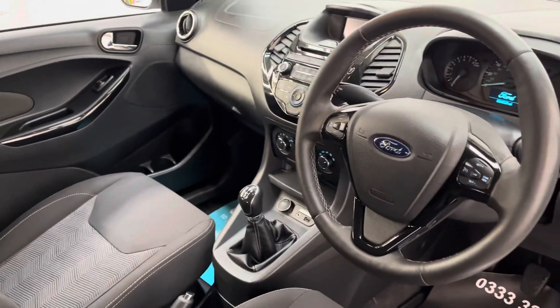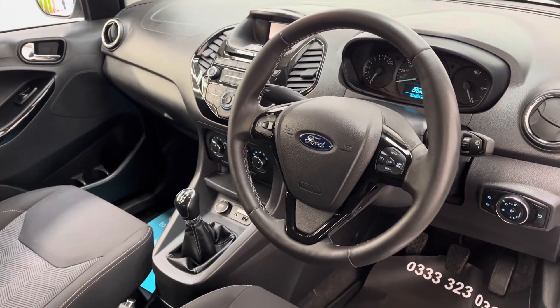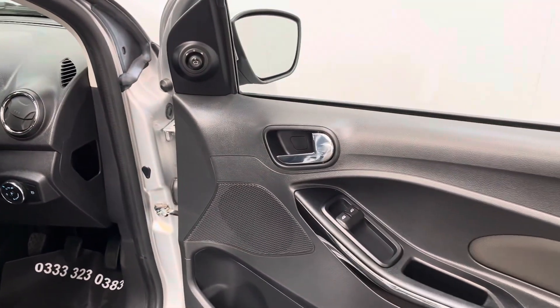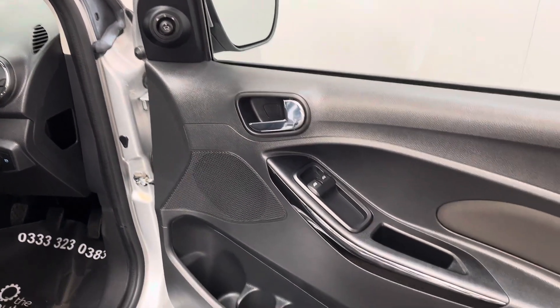Onto the dashboard, you've got your DAB radio and Bluetooth, and this car also has air conditioning as well as cruise control. On the driver's door card there, you've got your electric mirrors and front window controls.